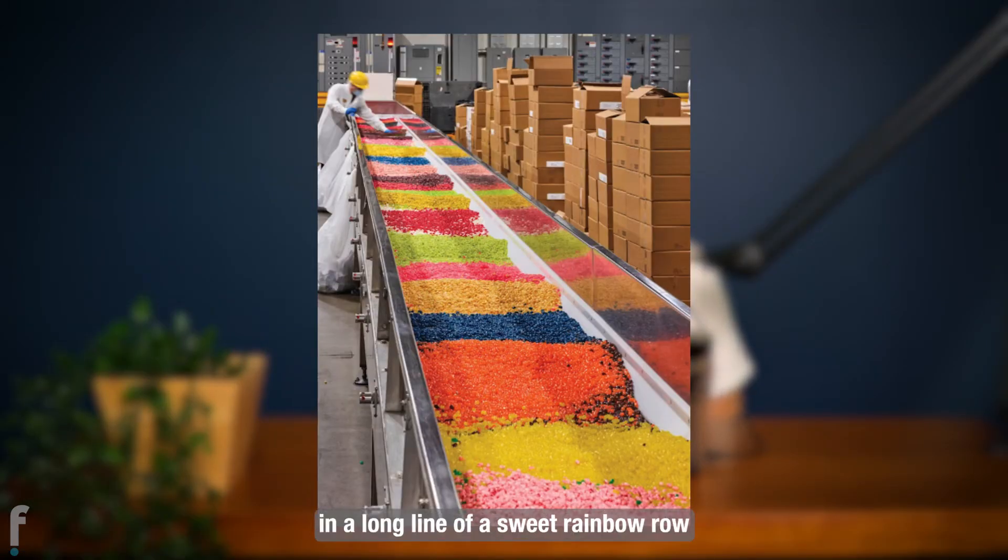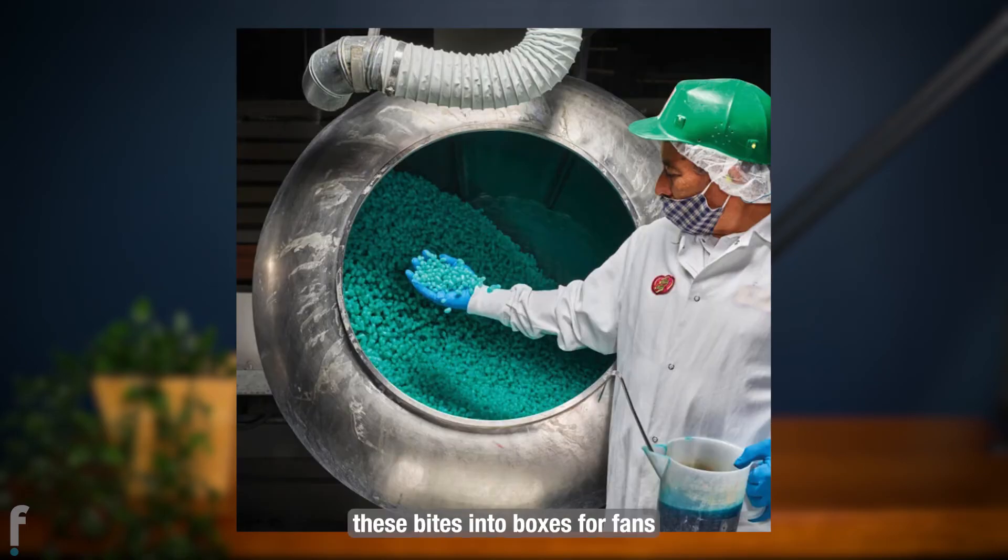Single flavors will await their fate in a long line of a sweet rainbow row, as factory workers load these bites into boxes for fans that create certain varieties.